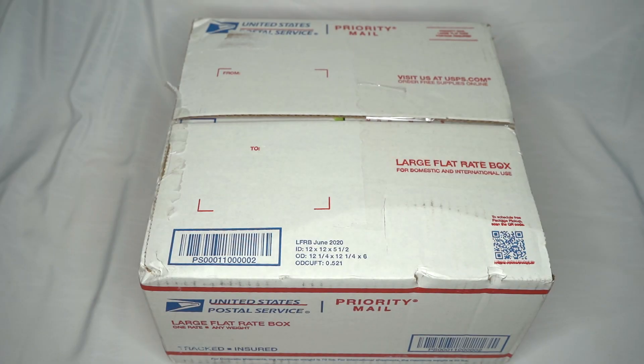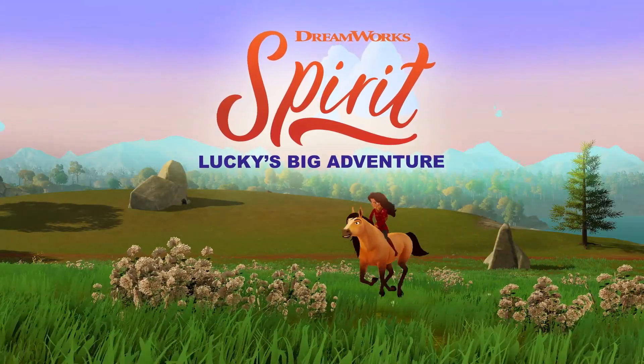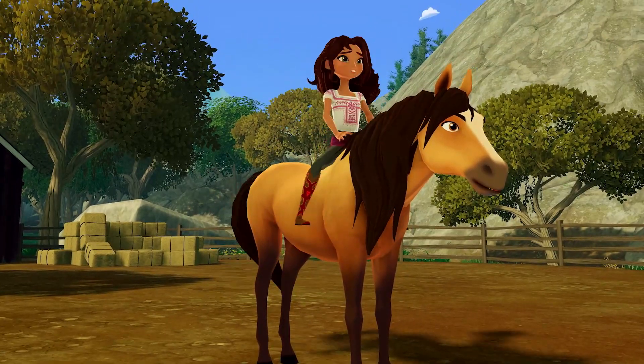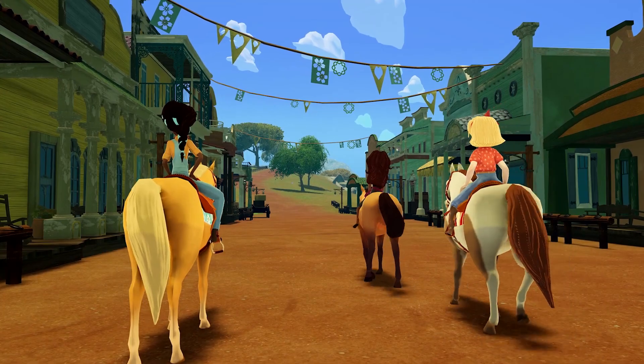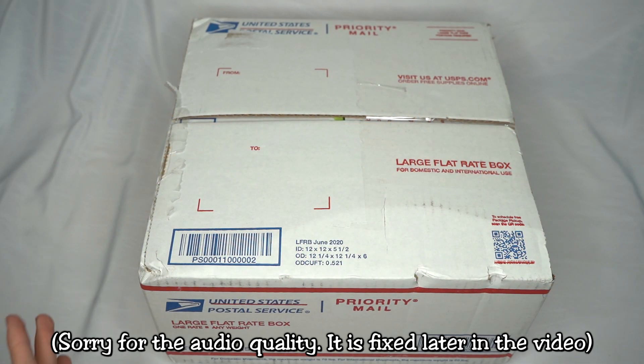Hello everyone, StormyStrike here and we have a very special unboxing video today. This box is from Outright Games who made DreamWorks Spirit Lucky's Big Adventure, which is a new video game based on Spirit Untamed. Make sure you stick around to the end of this unboxing video because at the end I will be telling you how you can win your own copy of Spirit Lucky's Big Adventure. Now let's open this up and see what's inside.